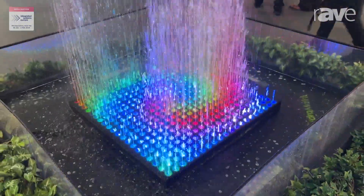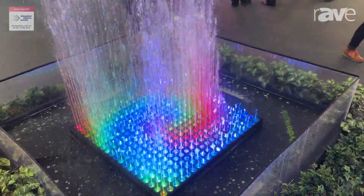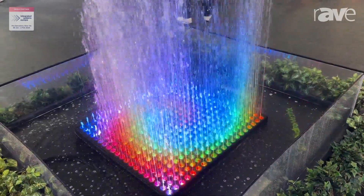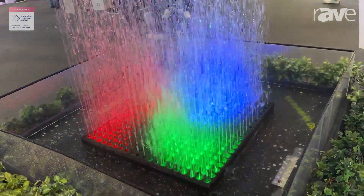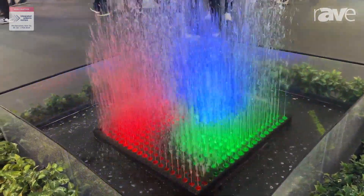You can scale it freely in different modules and you have the possibility to create really nice 3D animations and shows with water and light, combining those together.